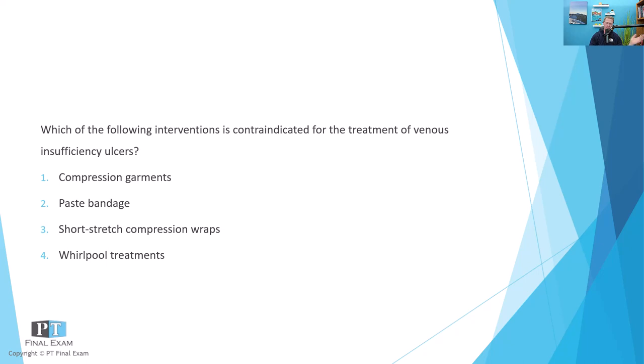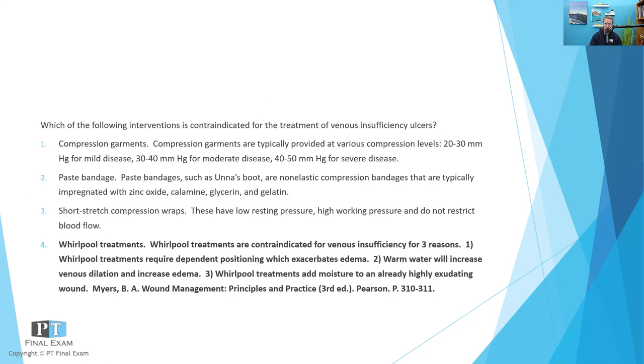All right. So the question really is — the premise is — do you understand the mechanism or the idea behind venous insufficiency ulcers such that you understand what interventions are advisable and which ones are not advisable? In this case, the correct answer is that the contraindicated treatment would be whirlpool treatments. Now, why is this? There are three primary reasons.